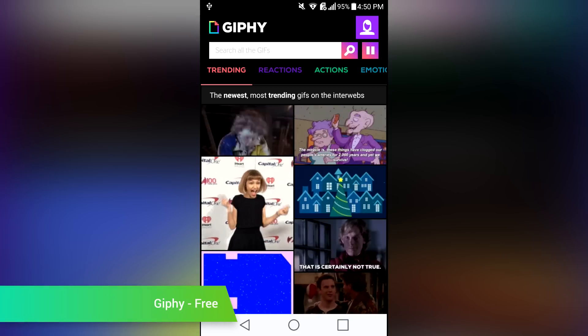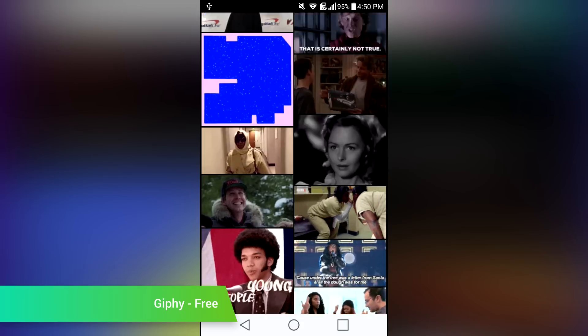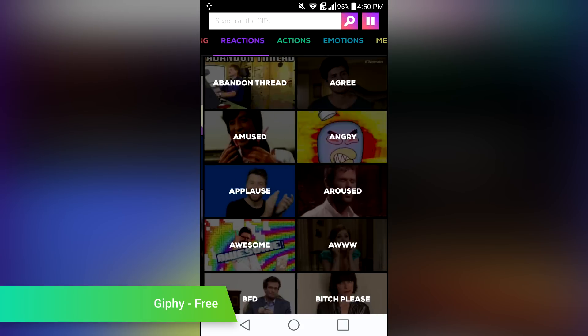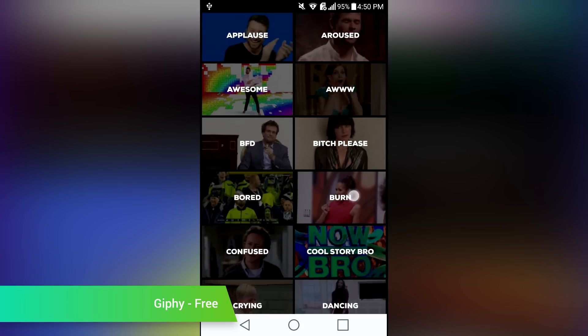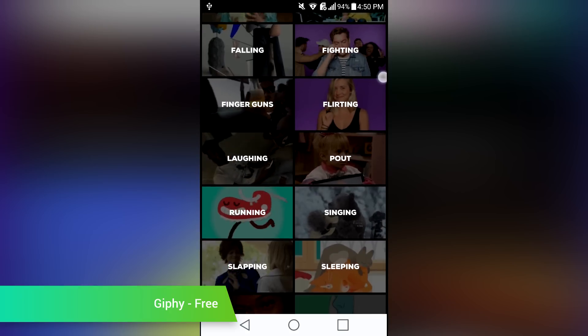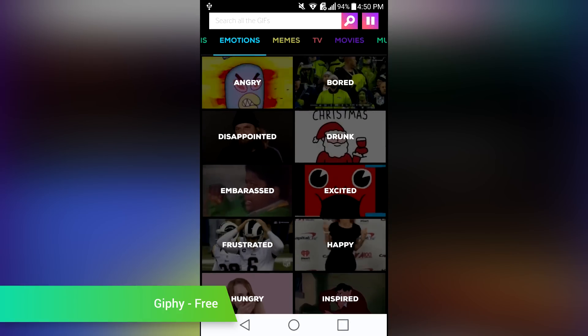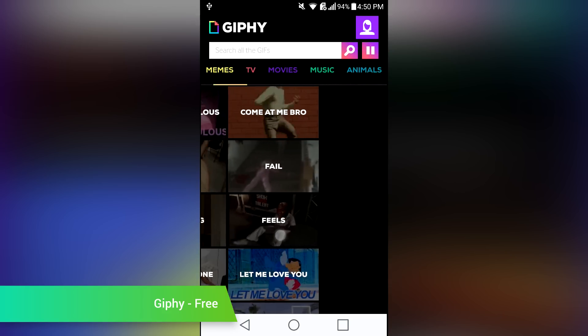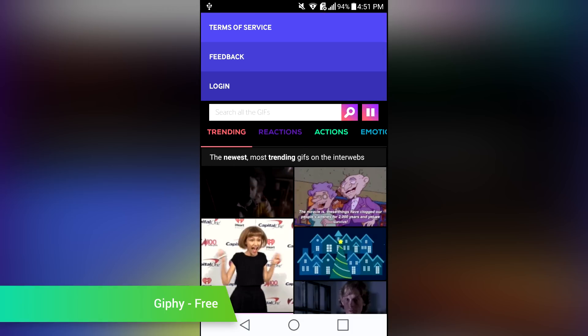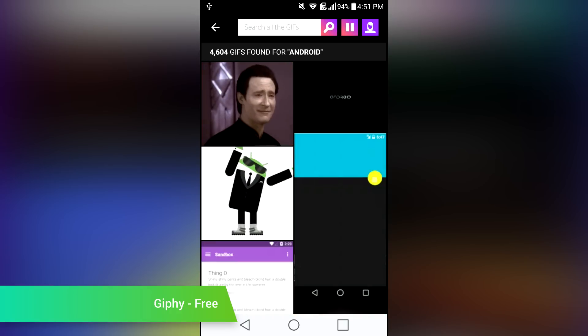After a long time of simply being integrated into a ton of other products, Giphy went ahead and released their official Android app. With it, you'll have one of the most solid and reliable sources of GIFs on the entire internet. The application is designed simply and takes a lot of its design cues from the actual website, so using both interchangeably provides a level of familiarity. You'll be able to search for keywords or browse GIFs based on pre-made categories by the site.